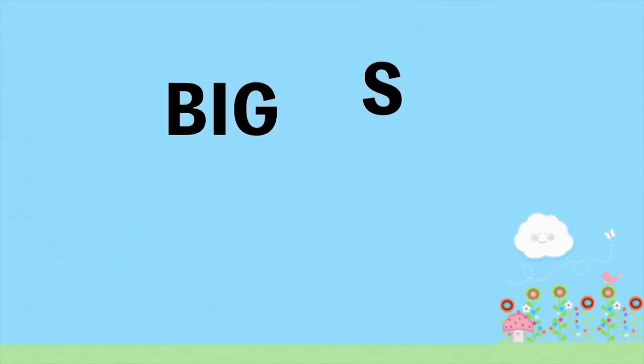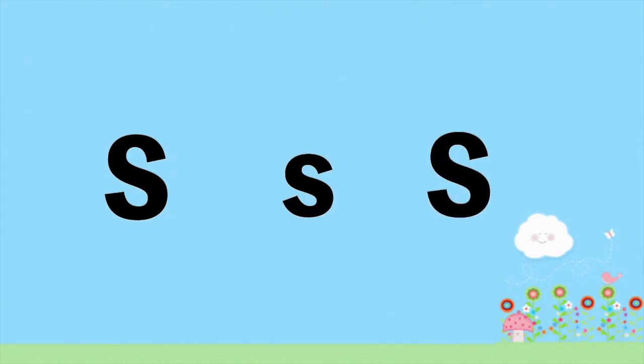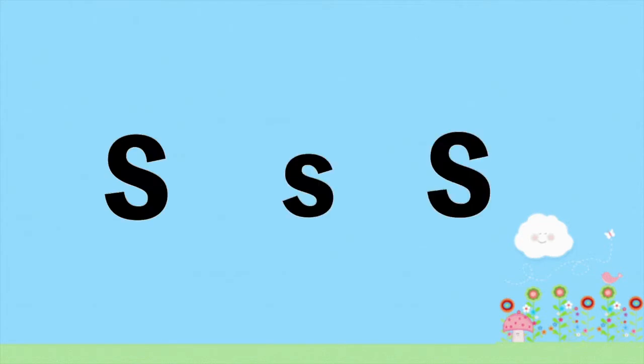S, big S, little S. S makes the sound — S. Children, you try. Great job!